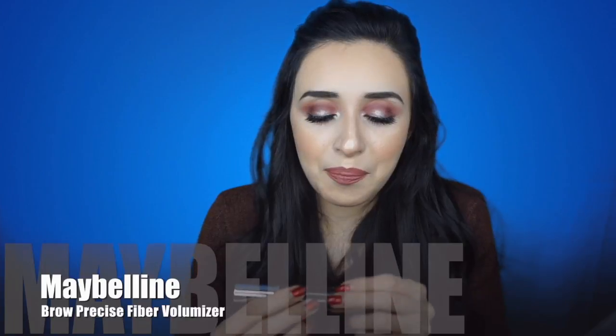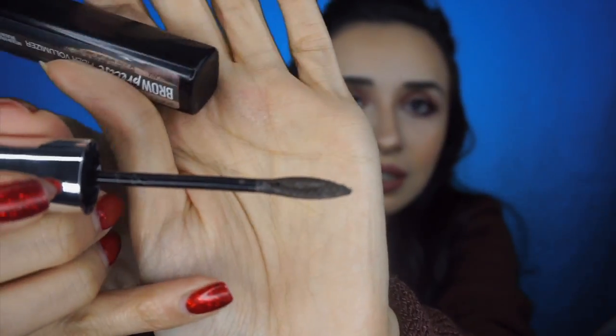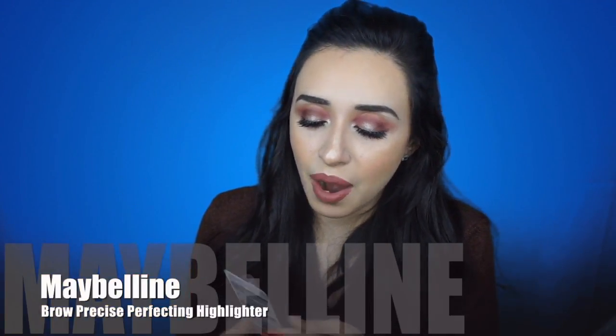The next thing that amazed me is the Maybelline Brow Precise Fiber Volumizer in Medium Brown. This has little fibers in it — I was just amazed. I put this on my eyebrows and they look super nice and full. I really enjoyed this today — it's the first time I wore it, so I'll keep you guys updated. Then I also picked up the Brow Precise Perfecting Highlighter, which you use underneath the brows to clean them up. It's basically a concealer, and I definitely want to try it out to clean up my eyes.